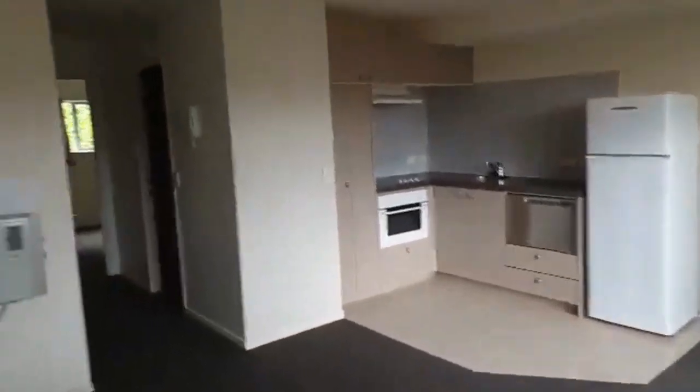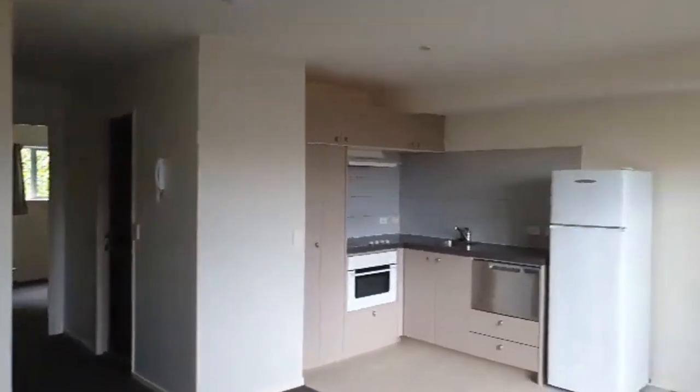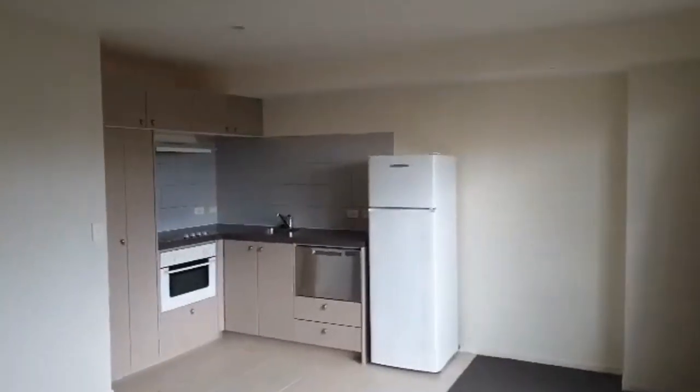So we have the deck there — quite a good sized deck for a table and chairs. The apartment comes unfurnished, except for the white goods.